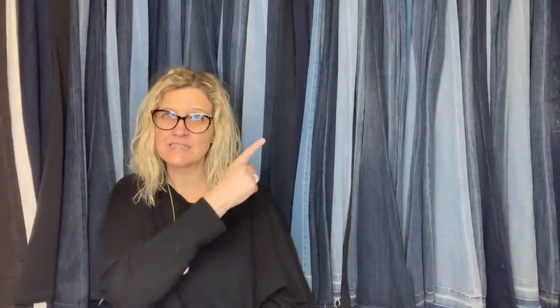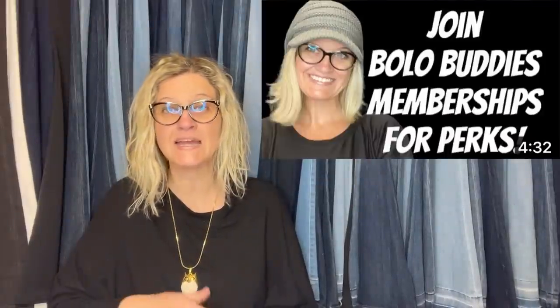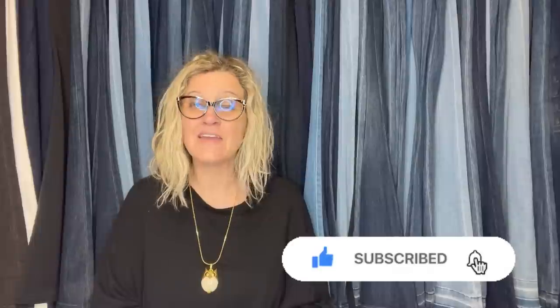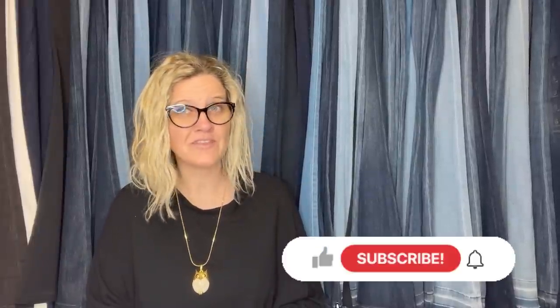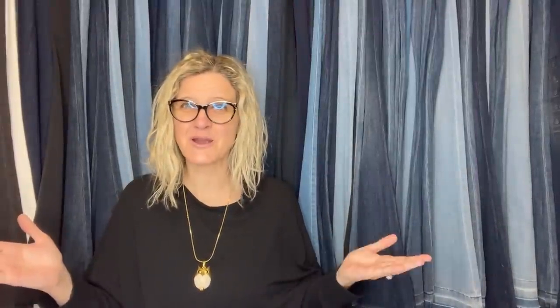Thank you so much for being here. Let me know in the comments which bolo was your favorite. If you're not in my Facebook group, go and join — you can share a bolo and you do not have to be a YouTube member to share. If you are a level two member, you'll get a mention and a clickable link in the description. Level two is $4.99 a month. No pressure to join memberships. If you'd like to share a January bolo, that post is up. Be sure to like, comment, subscribe, and share. Have a great night.